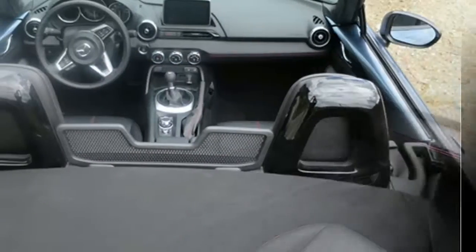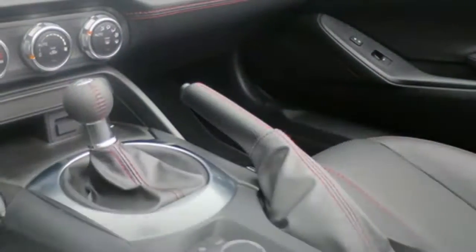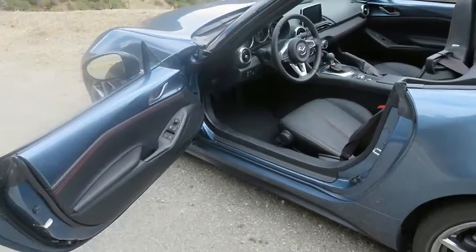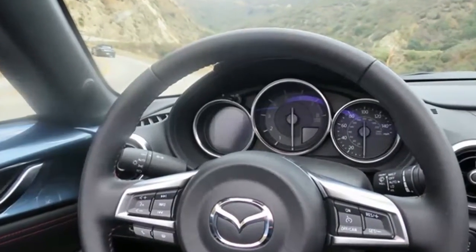The Club trim adds the Mazda Connect infotainment system with a nine-speaker Bose stereo, satellite radio, and HD radio. The Mazda Connect system is controlled via a seven-inch touchscreen mounted on top of the dash and a multi-function knob on the center console.